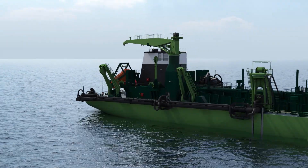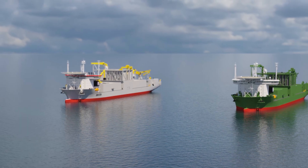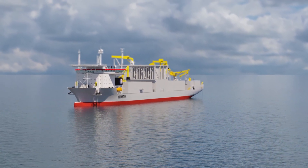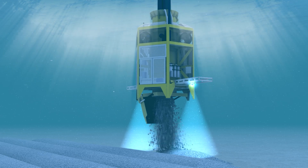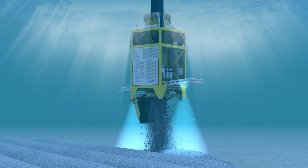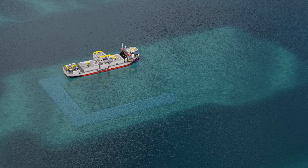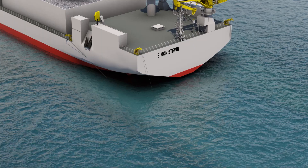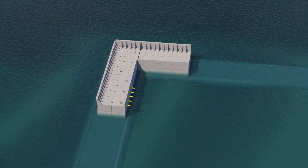Trailing Suction Hopper Dredger type Bredel starts the pre-construction dredging at the offshore location. Afterwards, large fall pipe vessels type Simon Stevin and Flintstone install the rubble mount for caisson foundations, the scour protection, and the slope of the first layer of the tow protection along the perimeter of the island. Simon Stevin then prepares and levels the filter bed of the caissons.